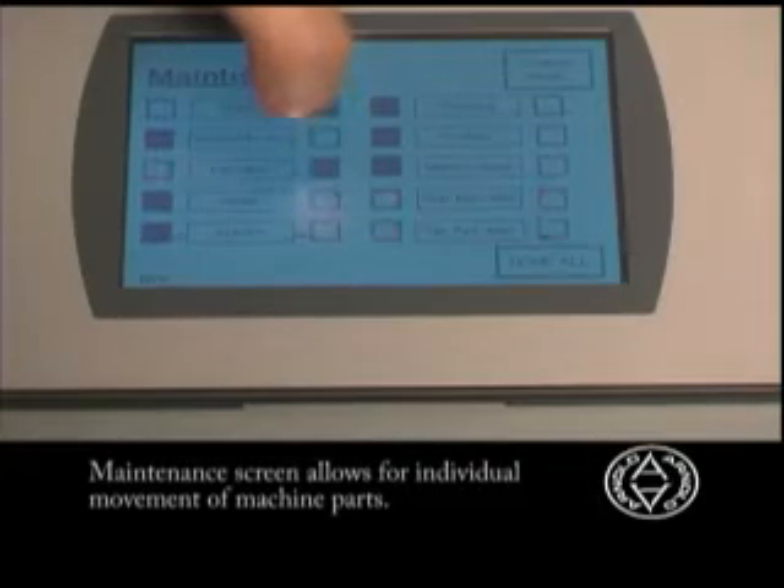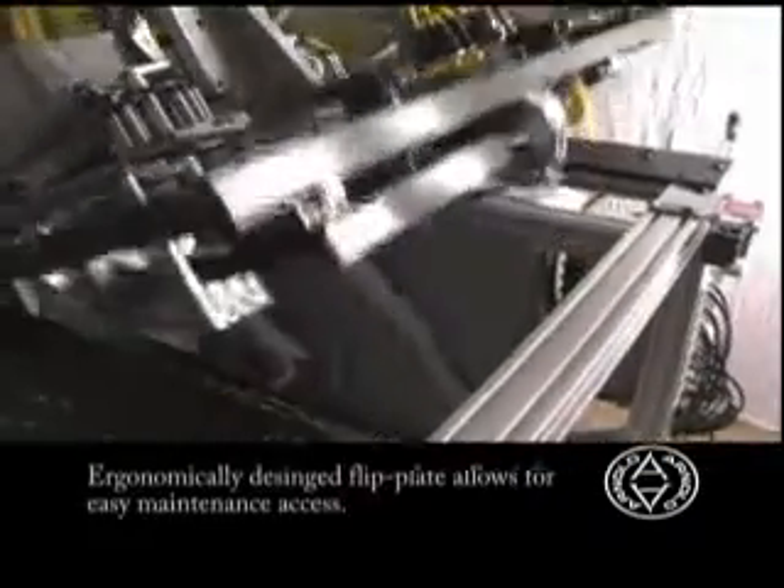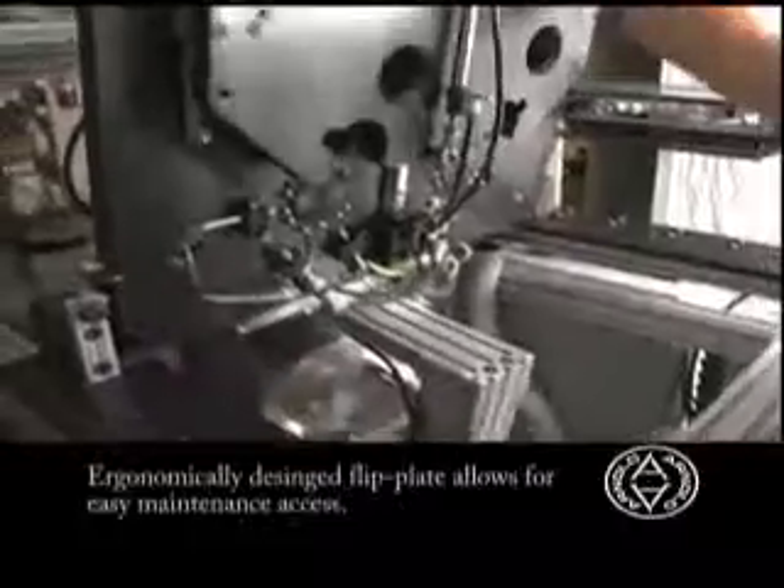The maintenance screen allows for individual movement of machine parts. An ergonomically designed flip-up plate allows for easy maintenance access.